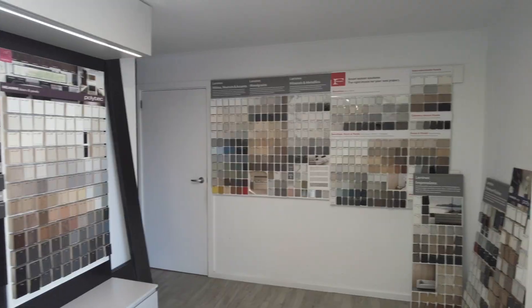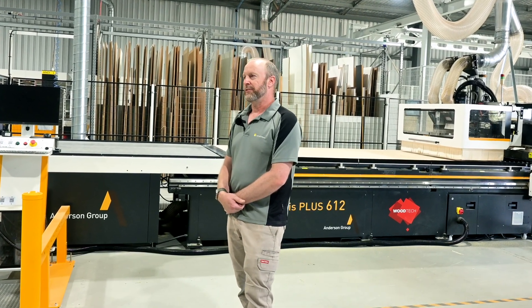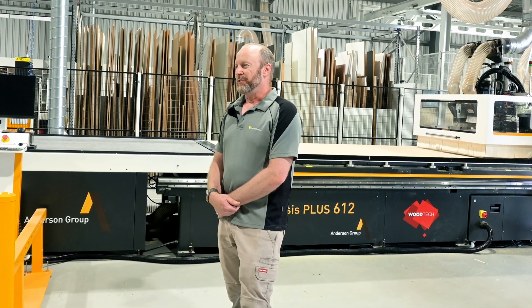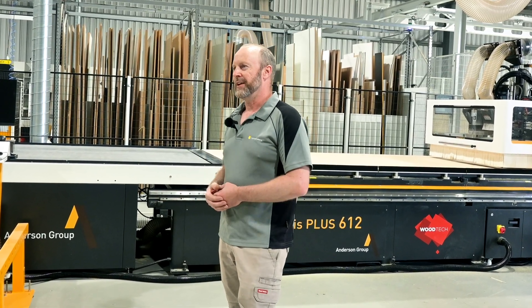We first had contact with Woodtech about a good 20 years ago through Matthew Hodge. Matthew helped us when we were in a bit of a pickle with a machine and he got that machine up and running for us. Over the years we've gone to different suppliers for different machines, but we always seem to come back to the Woodtech Group.